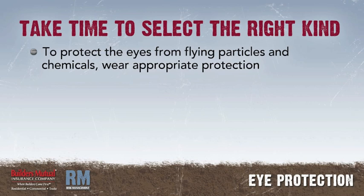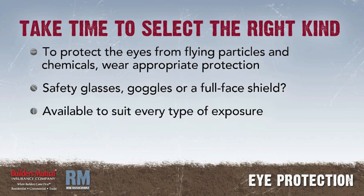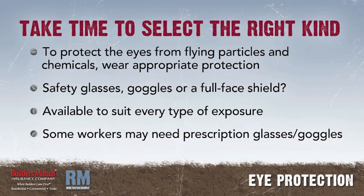Take time to select the right kind. To protect the eyes from nails, wood chips, metal shavings, dusts, acids, and other building-related flying particles and chemicals, wear the appropriate eye protection. Depending on the job, you might wear safety glasses, goggles, or a full face shield. Today, we have eye protection available that will suit every type of exposure. People who wear glasses with corrective lenses may need prescription safety glasses or goggles that can be worn over their regular glasses for protection against damage or breakage.